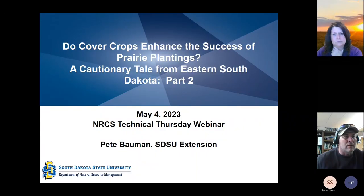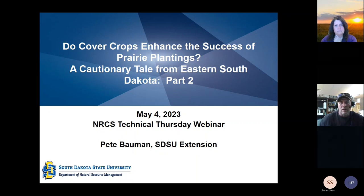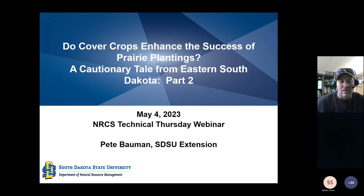This webinar covers cover crops and grassland restoration. For those who didn't participate in the first session, there is an SDSU video highlighting some of the SDSU sites. We also did the first of this series about a month ago, which focused primarily on those SDSU plots. It's unfortunate because there are so many people on — it's kind of a one-way conversation.